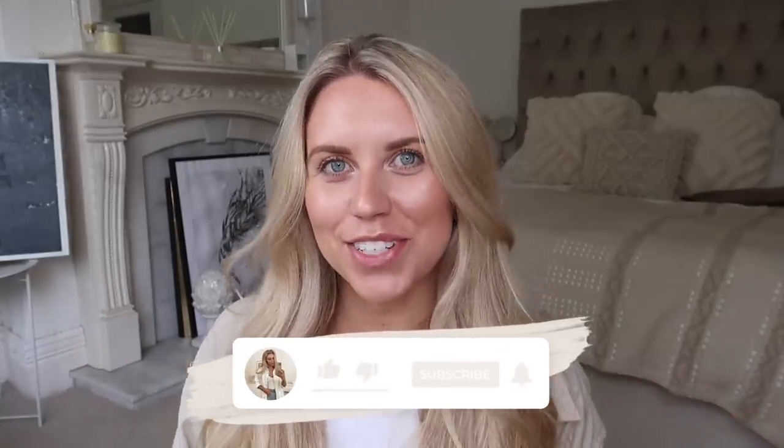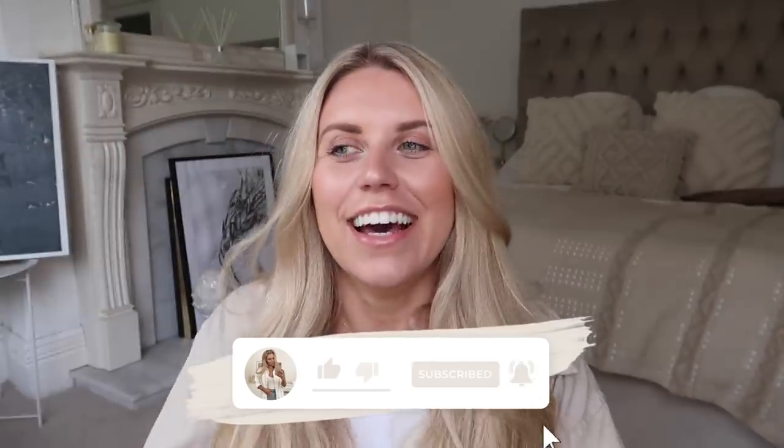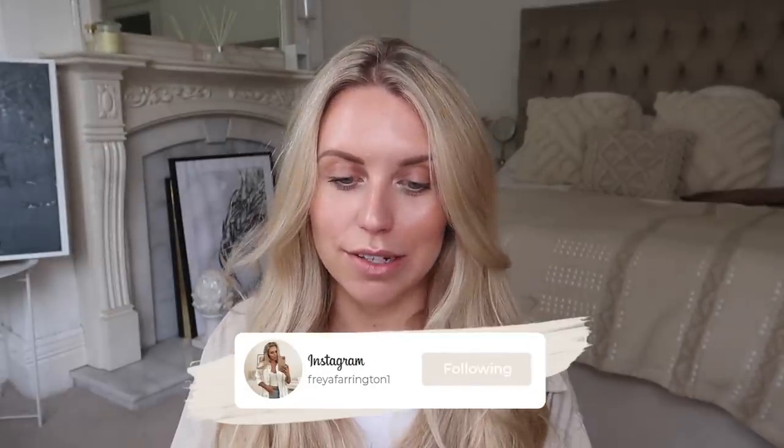Hi guys, welcome back to my channel. Welcome back to a brand new Primark haul. I'm so excited to share with you some of the bits that I got. I went to the Manchester City Centre one and for me that is the one that carries the best stock. Trafford Centre is a lovely experience, they've got a nice wellness section, they've got okay stock, but they don't have the full range. When you go to a big City Centre Primark, you just can't beat it.